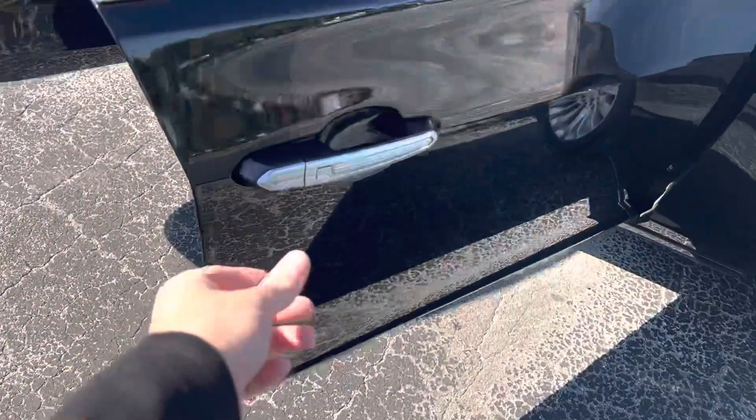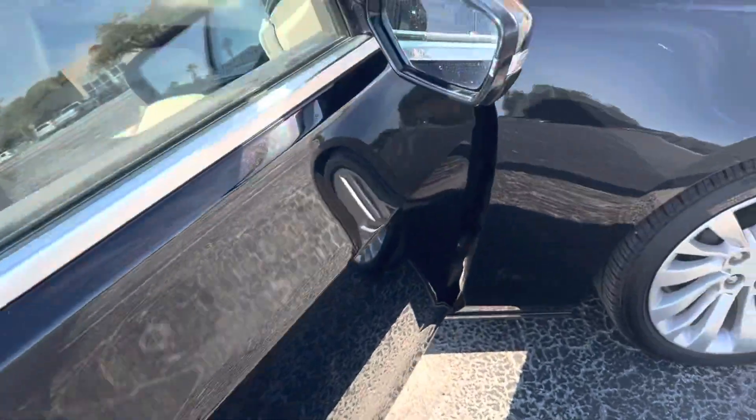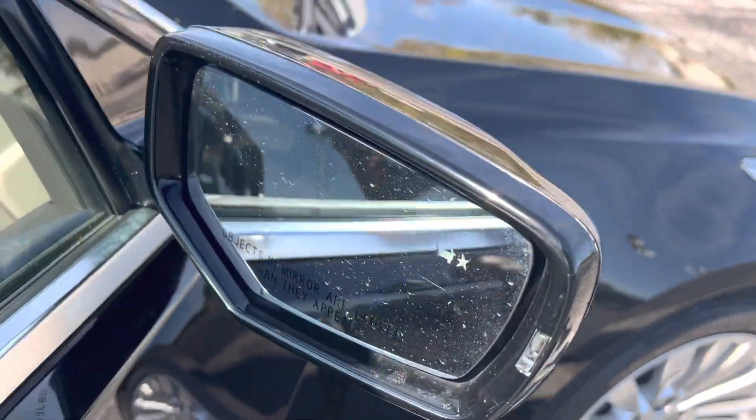Vehicle is equipped with the passive entry system where you can lock and unlock the doors just by having the key fob on you. We also have the side blind zone alert.